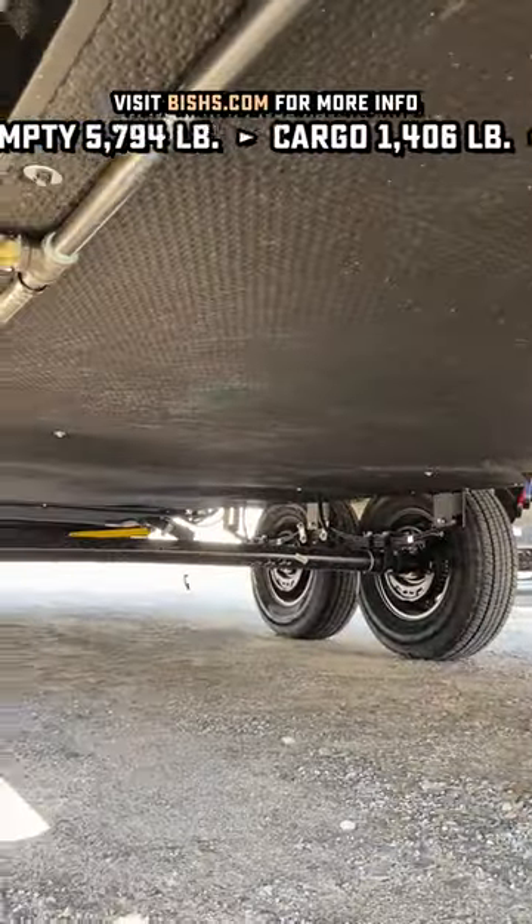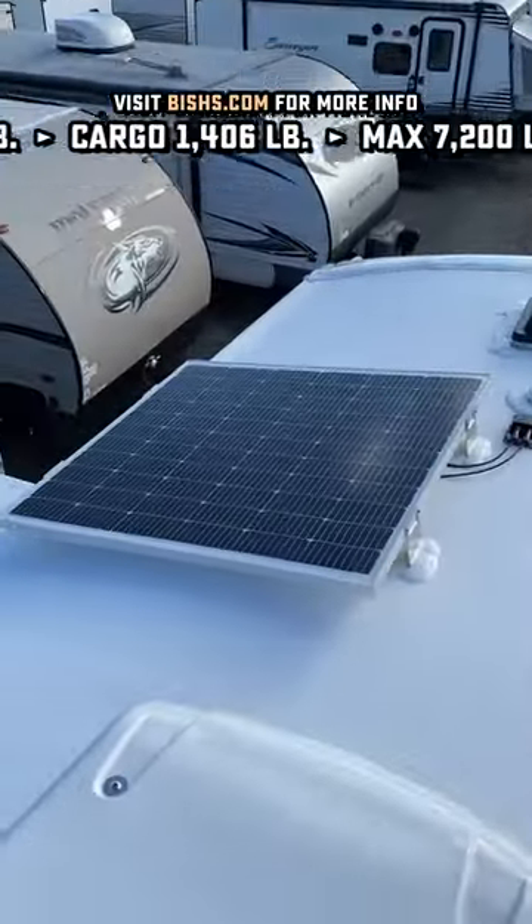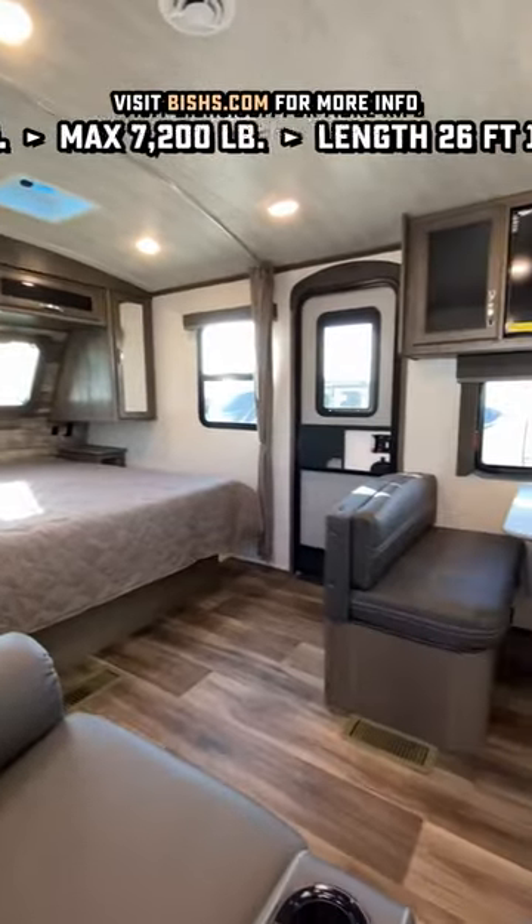New standard Goodyear Endurance radials, you've got tank heaters on this one, radiant belly barrier — it's 0 to 110 degree rated.